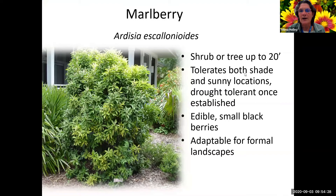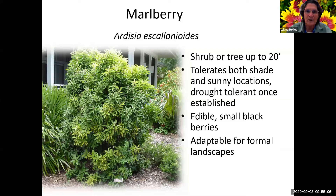Marlberry is a really gorgeous plant, up to about 20 feet. It says it tolerates both shade and sunny locations, but mine doesn't do too well in the sun - it fades out and isn't as pretty. It has edible small blackberries. It's adaptable to formal landscapes, which means it can be trimmed, though I don't like to see things trimmed square or round - that's not natural. You would lose some of the flowers and berries doing that, reducing its value as a wildlife plant. This picture shows it in a very pretty informal landscape.